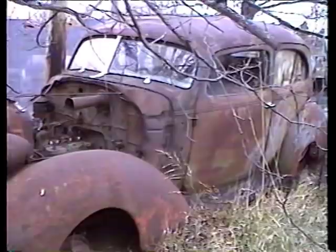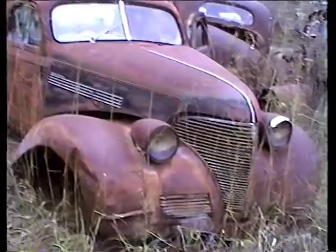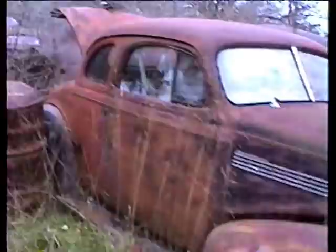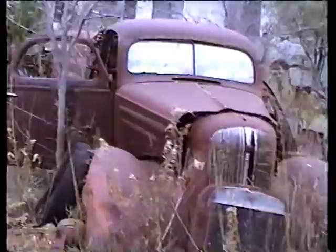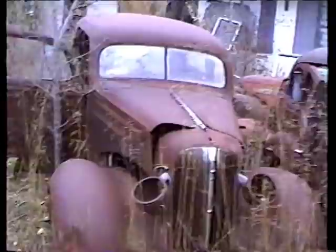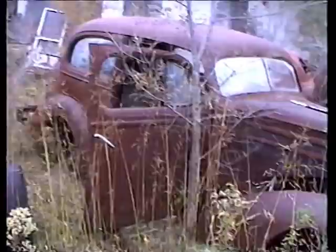I know a guy that's got a 39 — it's a street rod, though. Just like that. 39 coupe. The Chevy section. There's a 36 coupe. More Chevys. There's a 36. Look at these old dogs. Somebody better shut that door — that upholstery is going to get wet. Yeah, that's right.